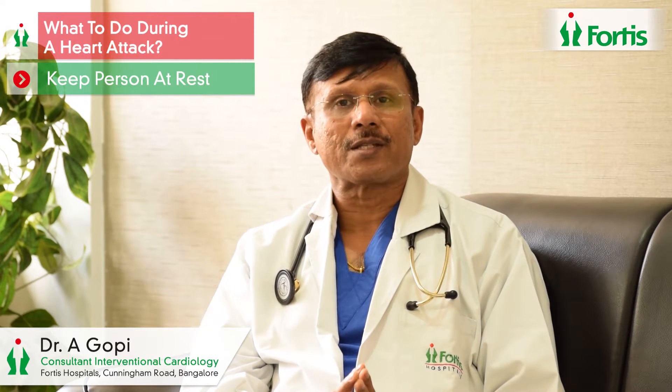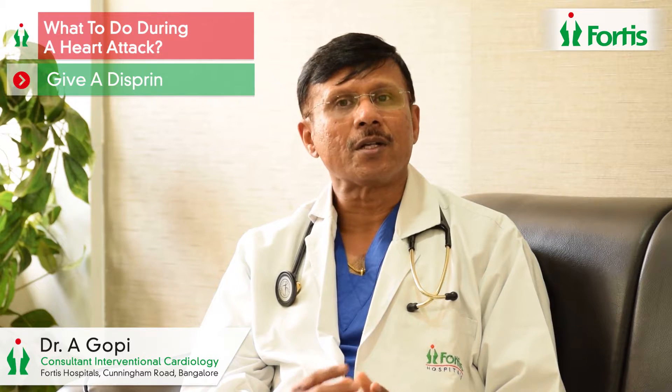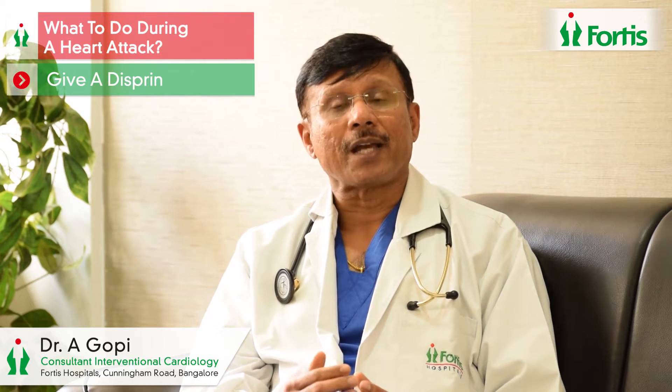Once there is a suspicion that somebody is having a heart attack, while someone makes arrangements to call an ambulance or a doctor, make sure the patient is at rest — not walking around or moving about. If you happen to have medications at home, especially a Disprin tablet or a Sorbitred tablet: dissolve the Disprin in a glass of water and give it to the patient to drink; place the Sorbitred under the tongue. This may give relief and help re-establish blood supply. However, if these medications are not available, do not waste valuable time sending someone to the pharmacy to get them.